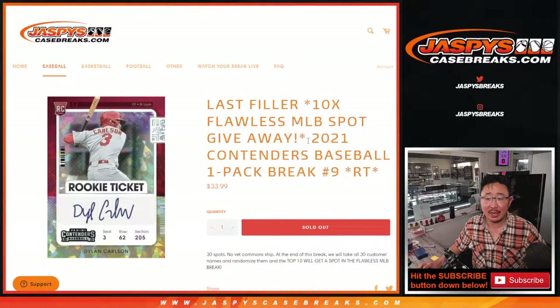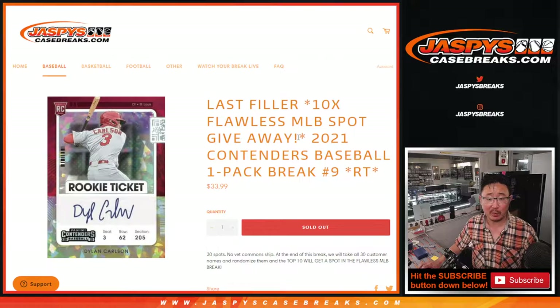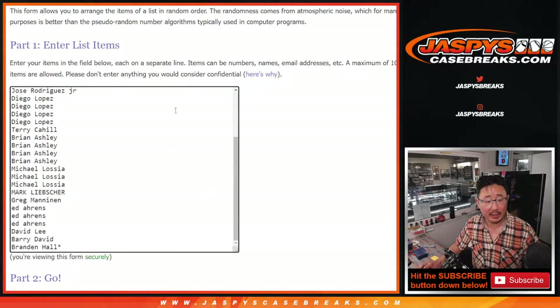Hi everyone, Joe for Jaspi's Casebreaks.com coming at you with 2021 Contenders Baseball Hobby Pack break number 9. This is the last filler we've got to do to unlock that flawless baseball break that's coming up a little bit later. Big thanks to this group here for making it happen.